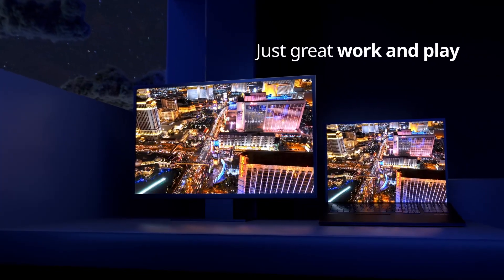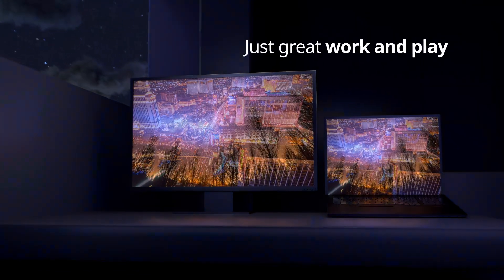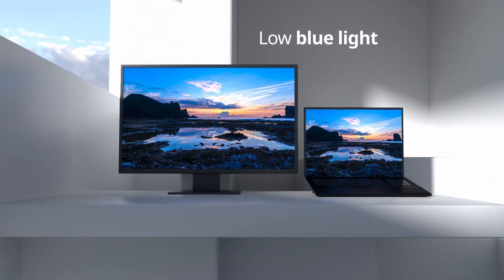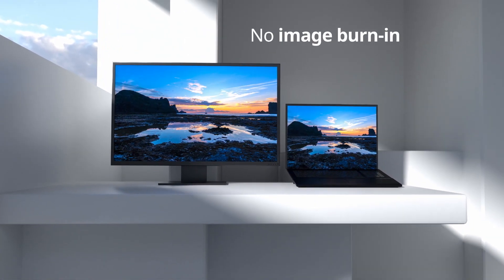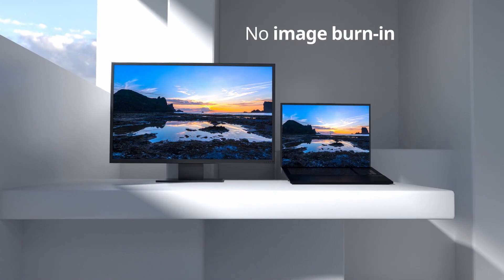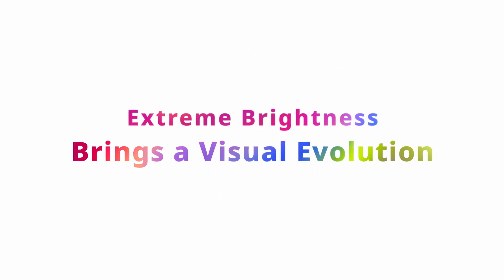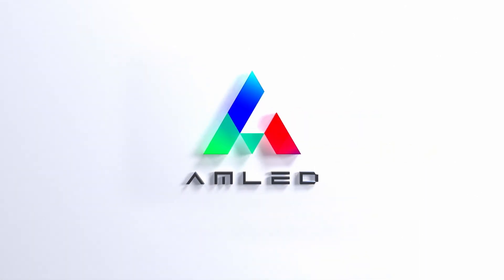AMLED is safe from luminance decay and screen burn-in and reduces harmful blue light, so gamers and creators can enjoy a comfortable viewing experience. Extreme brightness brings a visual evolution. See it and be stunned.